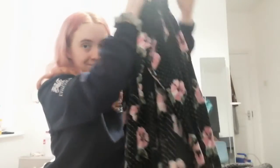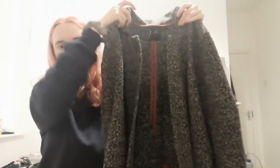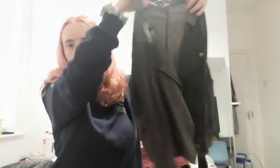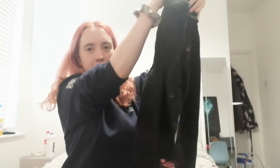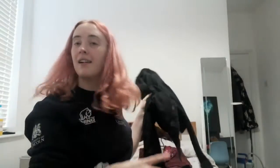Next we'll let the wheel choose my jacket. I've put in my dressing gown, my grey coat, my grey jacket, my black jacket, and then just my ordinary coat. It chose my black jacket, so I'll add that to the pile. Next I'm going to spin the wheel to see if my t-shirt is going to be tucked into my skirt or untucked. The wheel says it will be untucked.